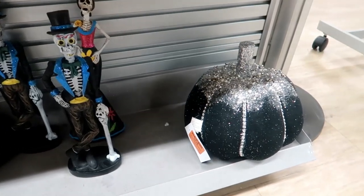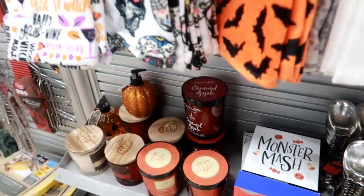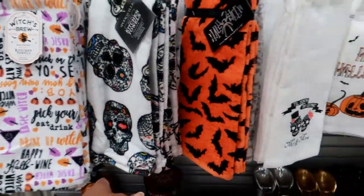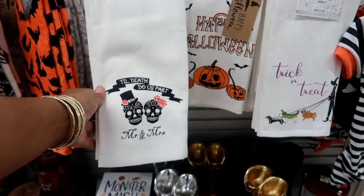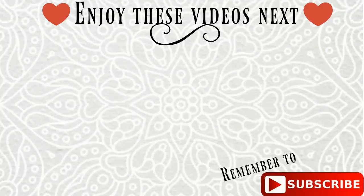Down here you got some more Halloween decor. And that's it, you guys — I'm gonna wrap this up and get out of here. There's another pumpkin with pearls on it — it's black. I hope you guys enjoyed this quick Burlington walkthrough again! I'll talk to you guys real soon in my next video. Okay, bye!